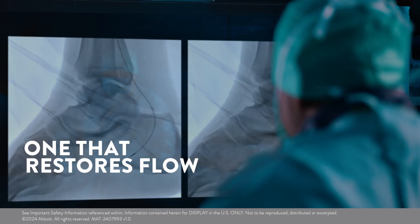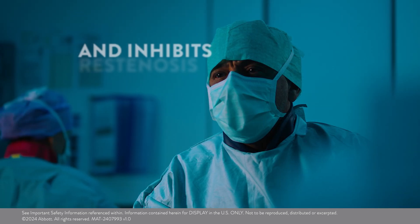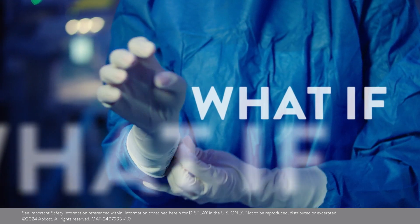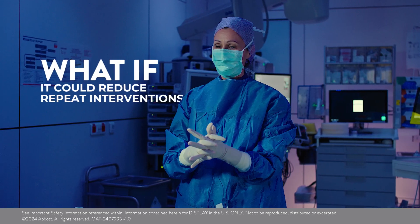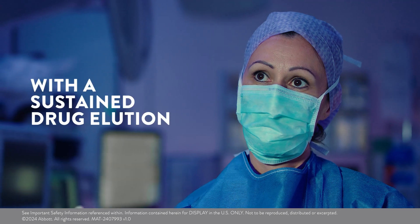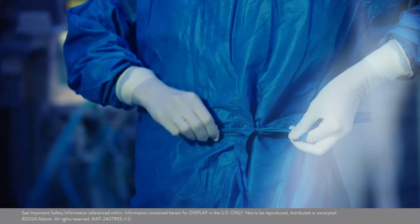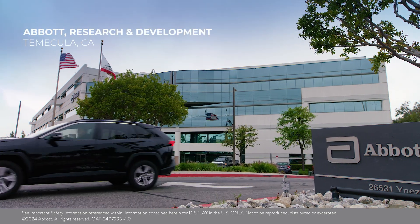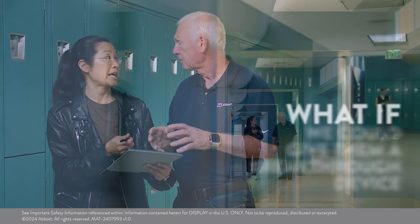One that restores flow and inhibits restenosis? What if it could reduce repeat interventions with a sustained solution and completely absorb once its job is done? What if we could give them a breakthrough device?